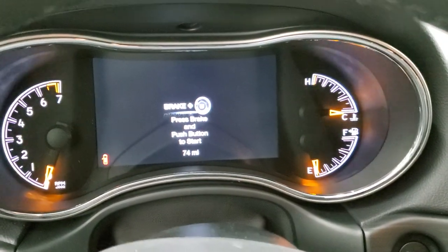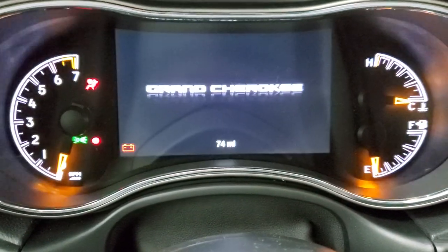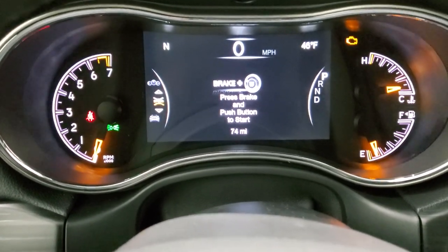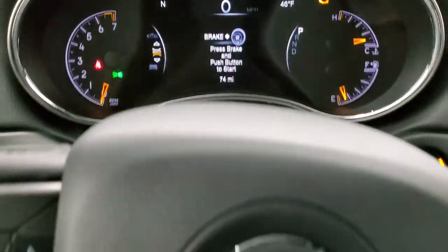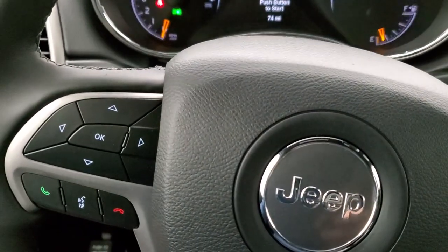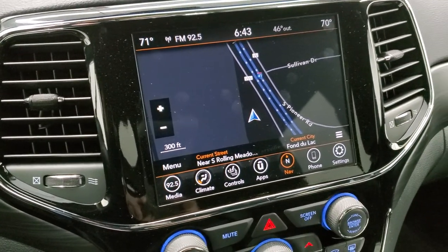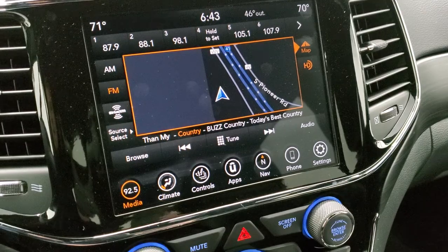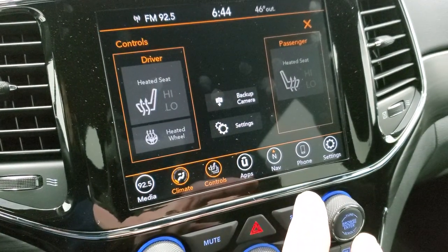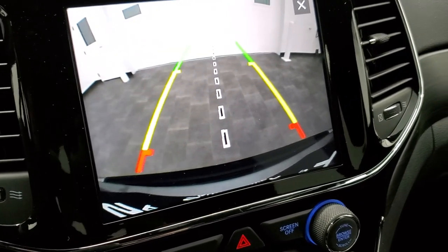Hopping inside the vehicle, this one has the 7-inch LCD display. Turning the ignition on, you can see the digital speedometer, compass, and outside temp. You get the heated leather-wrapped steering wheel with cruise controls on the right, Bluetooth and information center controls on the left, and audio controls on the back of the steering wheel. This one comes with the factory navigation system, AM/FM and Sirius XM radio, dual climate control, heated seats and heated steering wheel controls, and you can check your backup camera at any time — those are dynamic grid lines that turn as you turn the steering wheel.